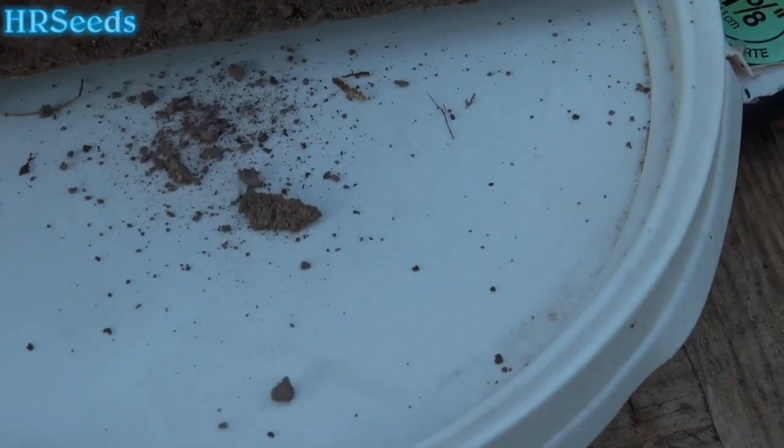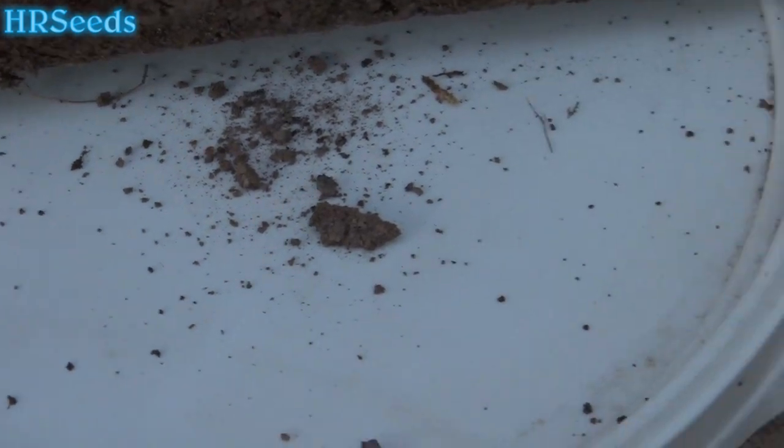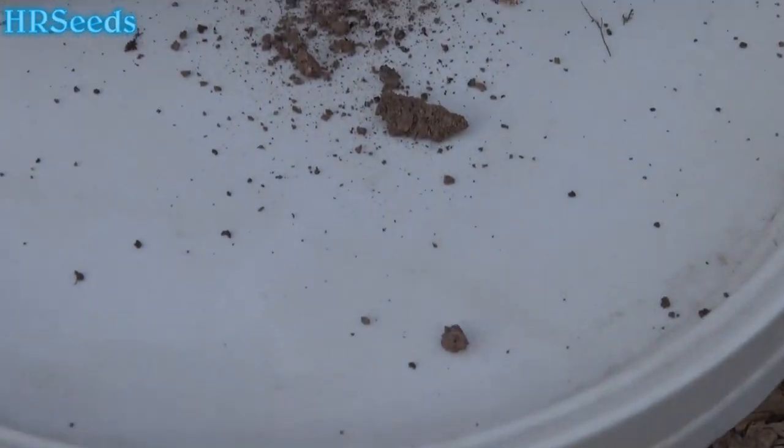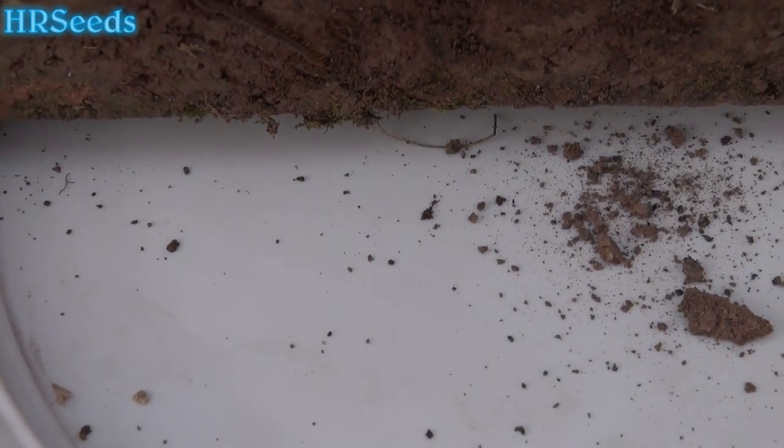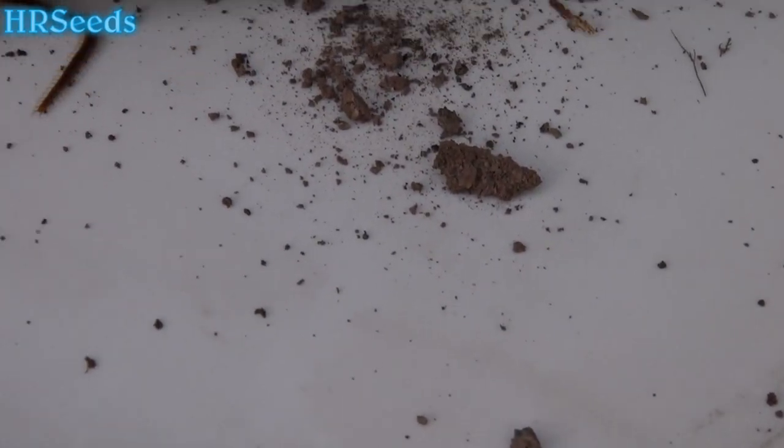We're going to move them over to the white plate I have for my little insect collection and see if we can get them off there and onto that plate. Look at this thing.